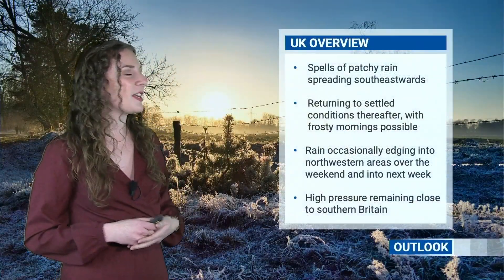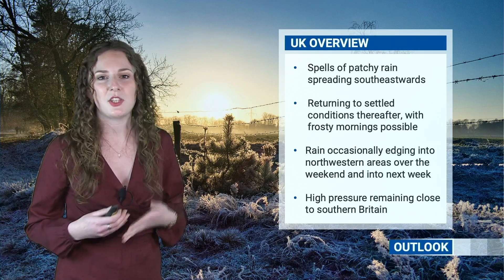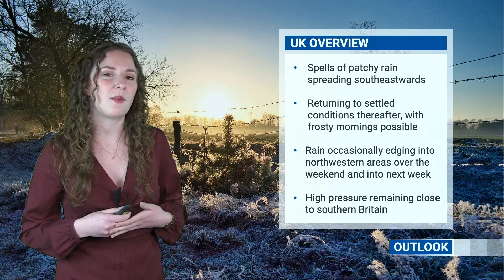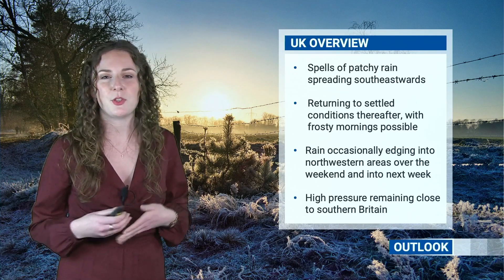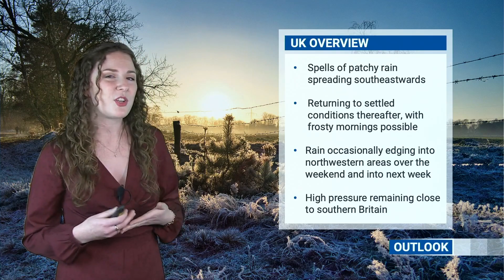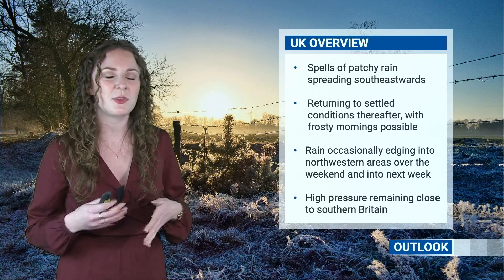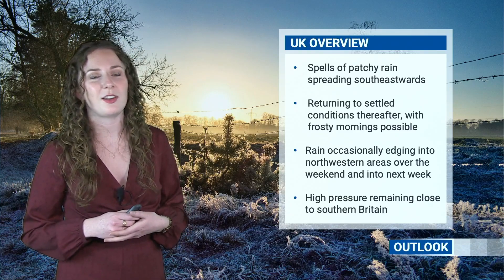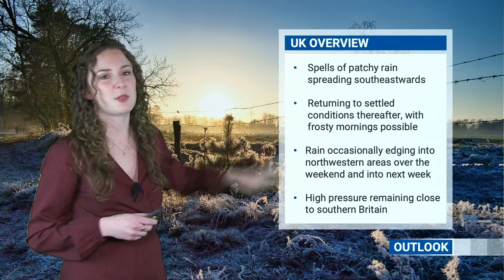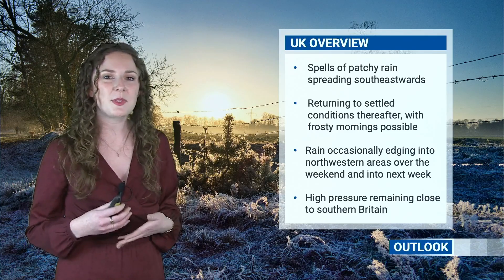To summarize: as we go through tomorrow — Wednesday — we will see a few spells of patchy rain spreading south-eastwards, but that will be followed by some cooler weather coming in from the north, perhaps a few showers across northern Scotland. Generally, with high pressure building out to the west, we will see a return of more settled conditions, just with the odd wintry shower close to the east coast.